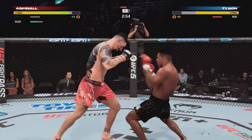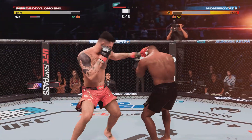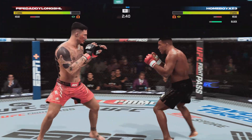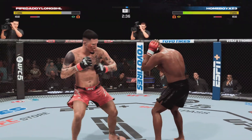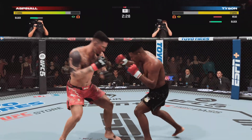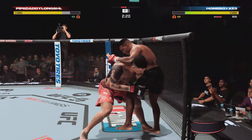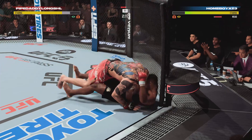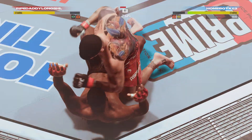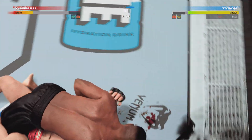Aspinall is now dealing with a cheek cut. He rocked him but couldn't finish. Both throwing, both landing, both unwilling to take a step backwards. What a phenomenal fight — this is a crazy high pace. Now he's backed up, and mixes in a takedown. That swollen area continues to get worse every time he gets hit there.